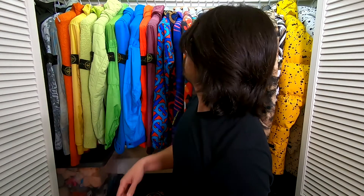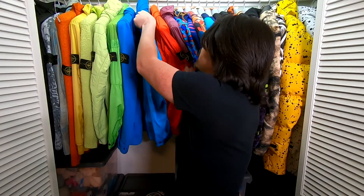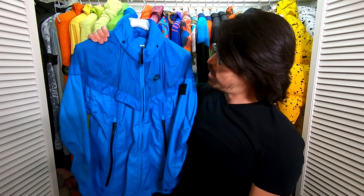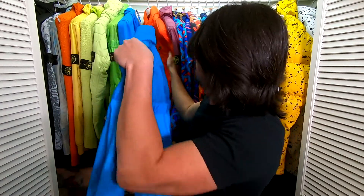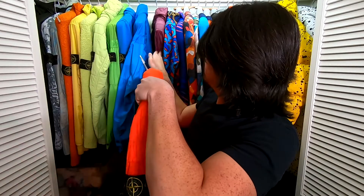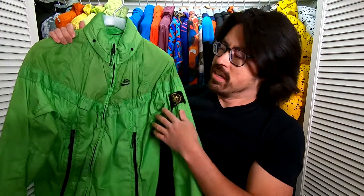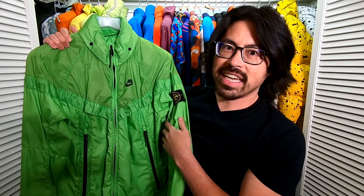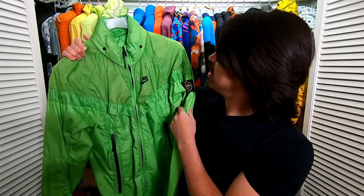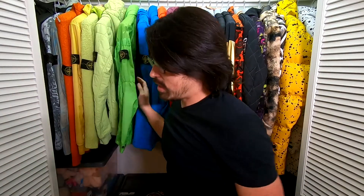Some of the items I've got on Grailed have been really my favorites — Stone Island Nike collaboration jackets like the Windrunner in various colors. I got the blue, the red, and the green, all from Grailed. I still need a yellow, but these are my all-time favorites in terms of the look, so Grailed is kind of my go-to source for this sort of thing.